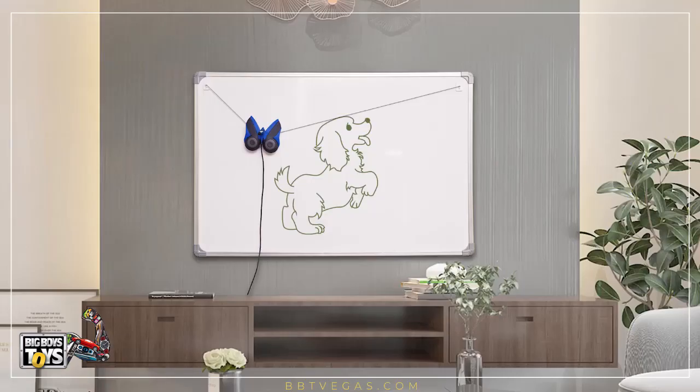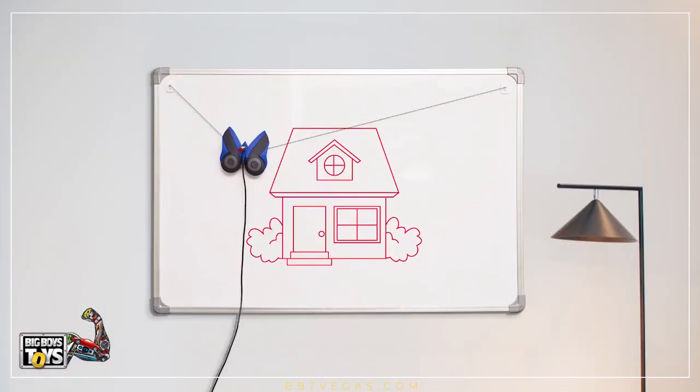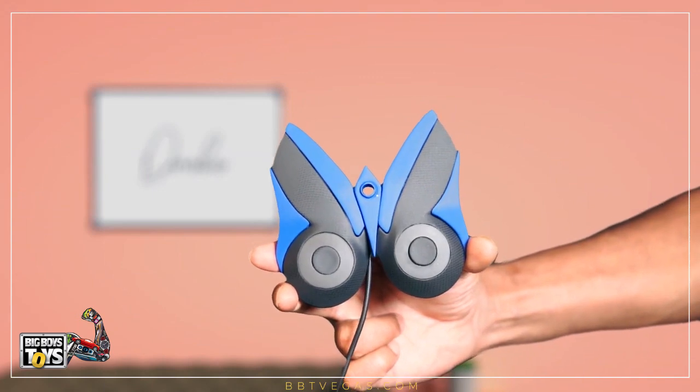Made with next-generation technology, Drawbo uses the power of artificial intelligence to teach your kid how to draw anything with step-by-step guidance.